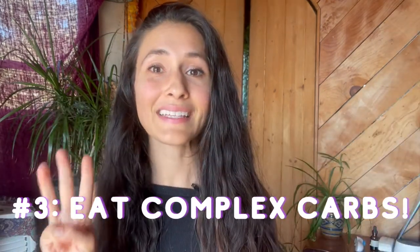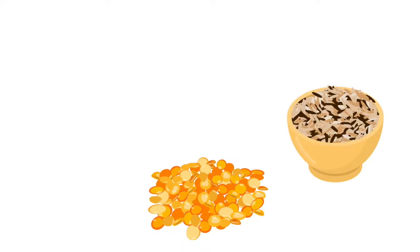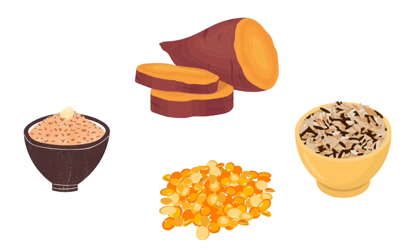Tip number three is to eat complex carbs that stabilize your blood sugar. Complex carbs are a longer-burning fuel, so your blood sugar will do a gentle rise and a gentle fall, and by the time it falls you'll be cued to eat more food. Great luteal phase complex carbs are lentils, brown rice, sweet potatoes, and buckwheat.